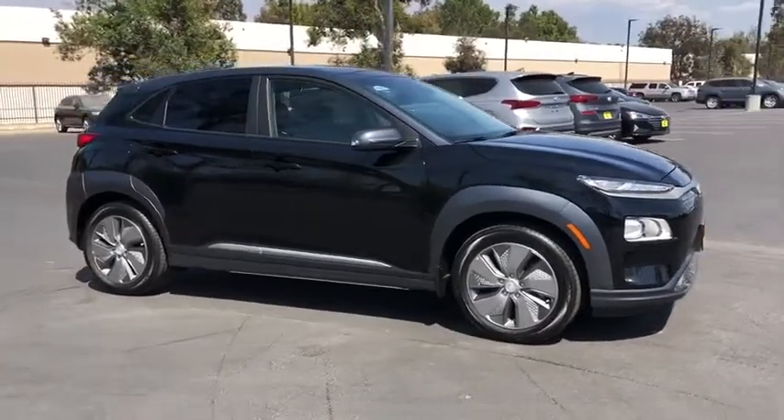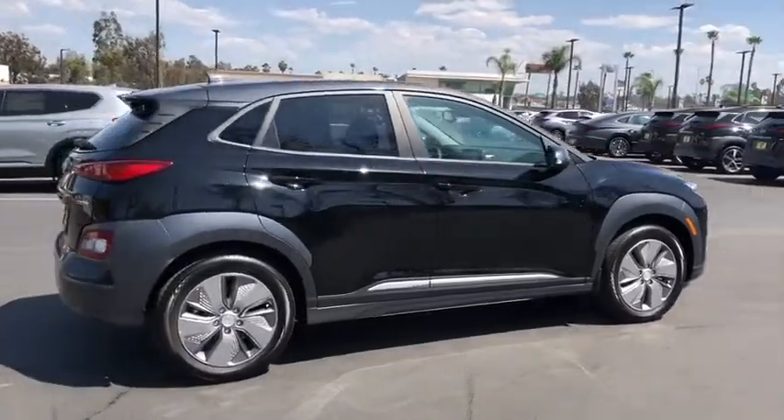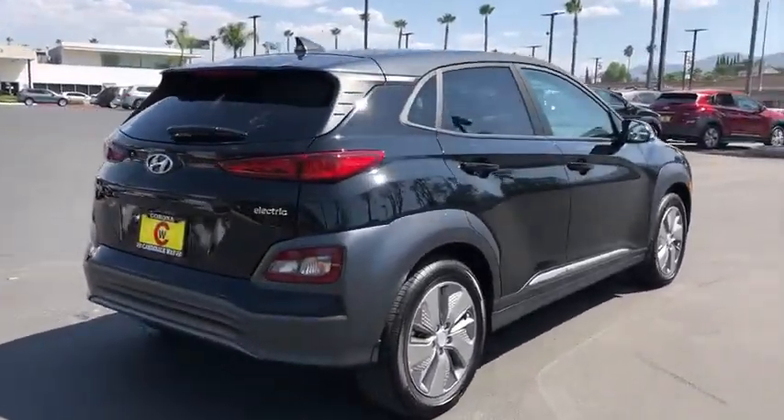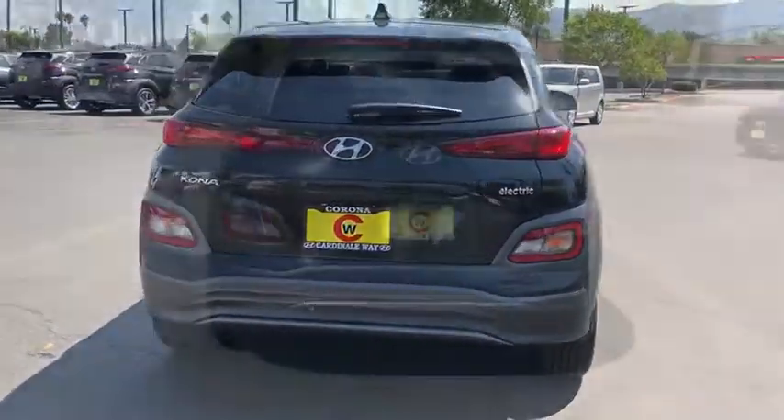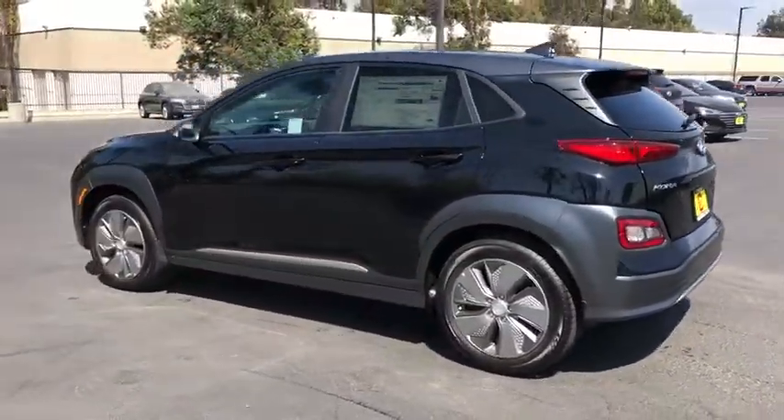Come test drive the 2021 Hyundai Kona EV. The Hyundai Kona EV offers a wide variety of safety and driver assistance features. However, the driving range and charging capabilities are what really make this electric vehicle stand out.